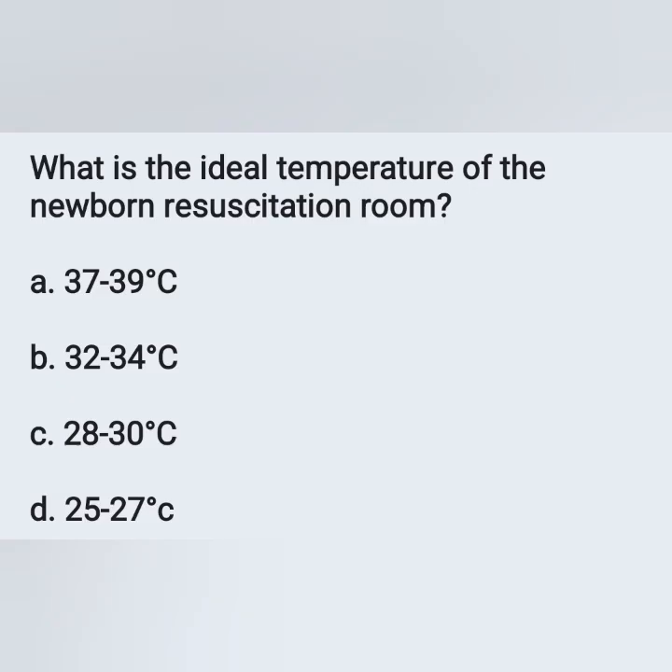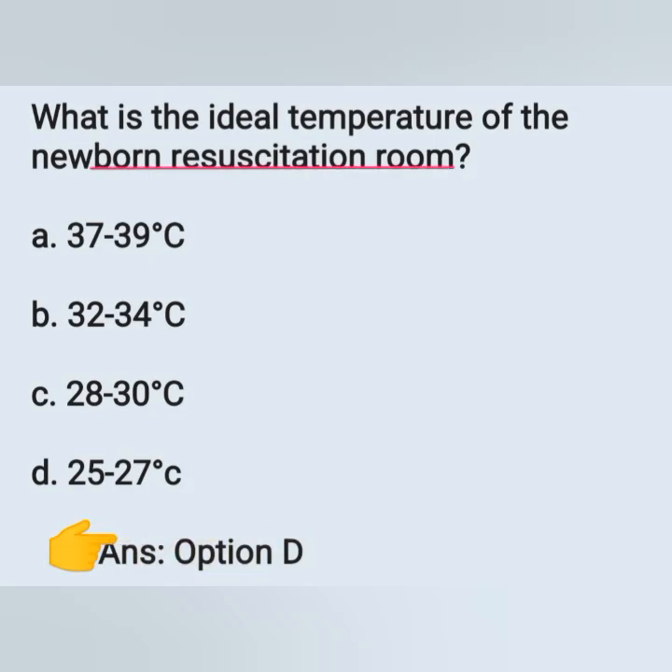Next question: what is the ideal temperature of the newborn resuscitation room? Options: A) 37-39°C, B) 32-34°C, C) 28-30°C, D) 25-27°C. The correct answer is option D — 25 to 27 degrees Celsius. Immediately after birth, newborns are at risk of hypothermia, so we should keep the temperature of the delivery room at 25-27°C.